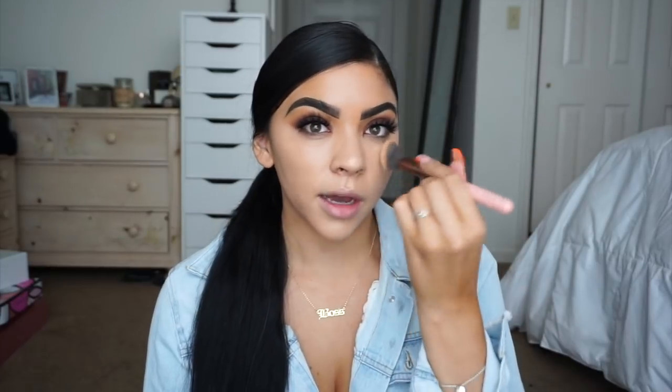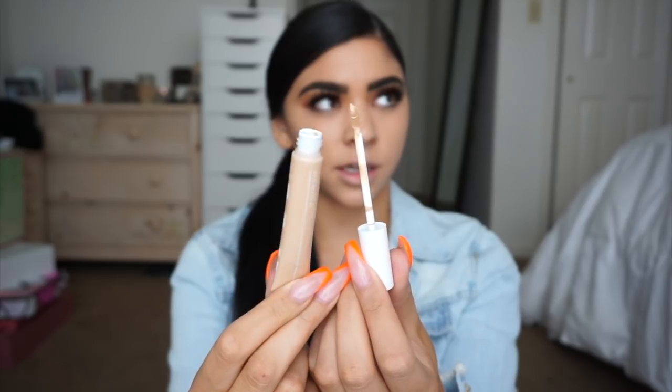On one side I used my fingers and wasn't really liking it; I went in with a brush and pressed and buffed it into the skin. On the other side I'm going to go in with a sponge. The sponge creates more of a sheer finish — the dampness kind of separates the foundation a little bit. With a buffing brush, pressing motions will build coverage and really press the foundation into the skin. Moving on to concealer — they sent me three shades: vanilla, light, and light medium. I'm going to use light medium.